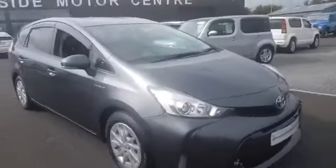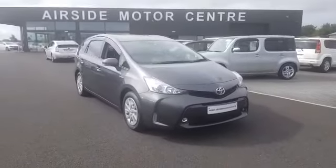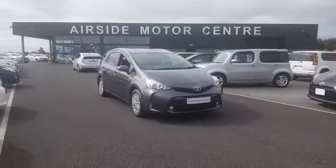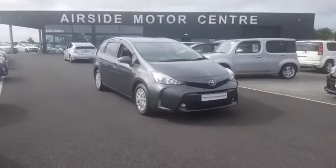If you need any more information on this car, give us a call at 018401032. You can send us an email at sales@airsidemotorcentre.ie or check out our digital showroom at www.airsidemotorcentre.ie.